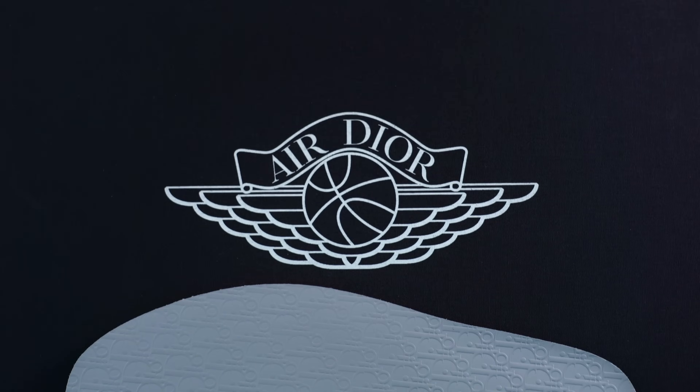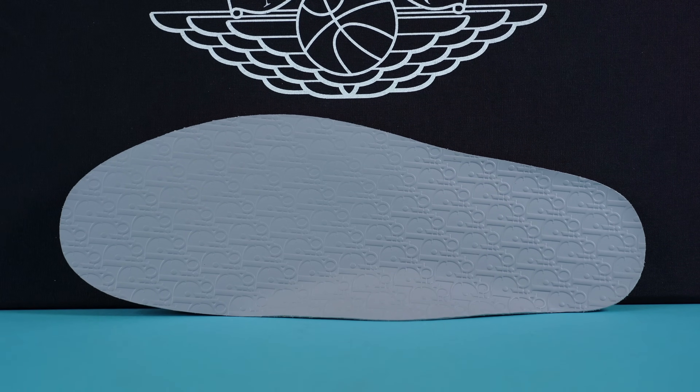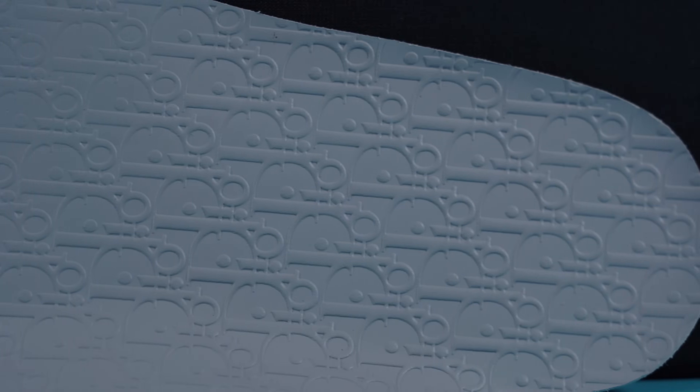Inside the box, you'll find a few different things. The first thing is your Dior receipt in a really nice Dior envelope. The next thing is actually a second set of insoles featuring the Dior pattern repeated and pressed into the leather. What I love about these insoles is that it's actually really high-quality leather just pressed onto a foam insole — a surprisingly high-quality insole, which you'd kind of hope for when buying a shoe at $2,000 retail.